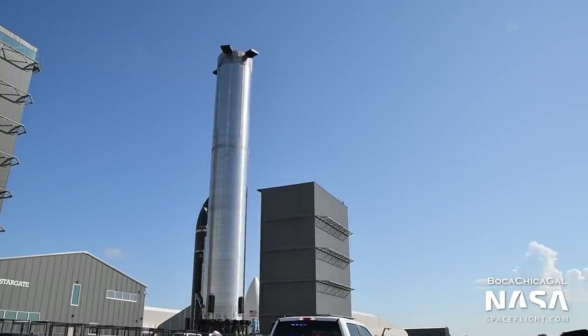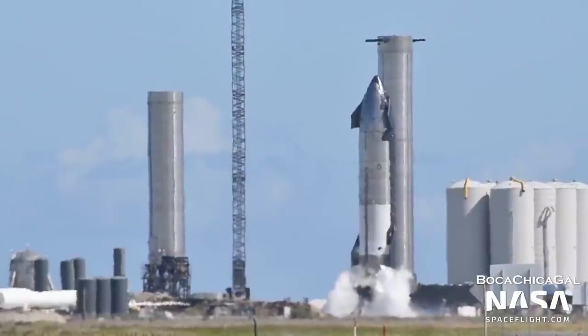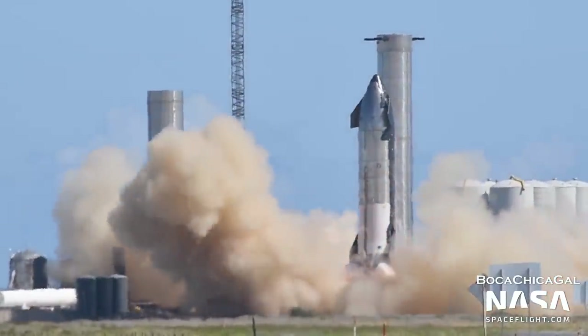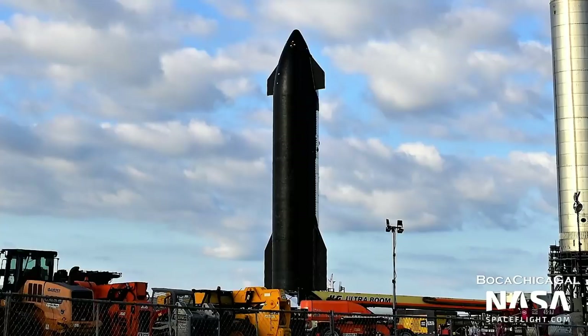Both vehicles returned to the production site for continued work to prepare for their testing. They later rolled back to the launch site, where engines were installed and final work was performed. Since then, Ship 20 has performed several static fire tests, culminating in a firing of all six of its Raptor engines — a first for any Starship and the current record for most Raptor engines fired at once. Ship 20 now resides on suborbital Pad B, while final work and testing is performed.